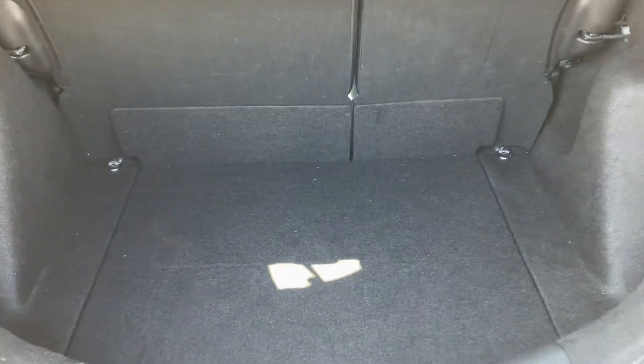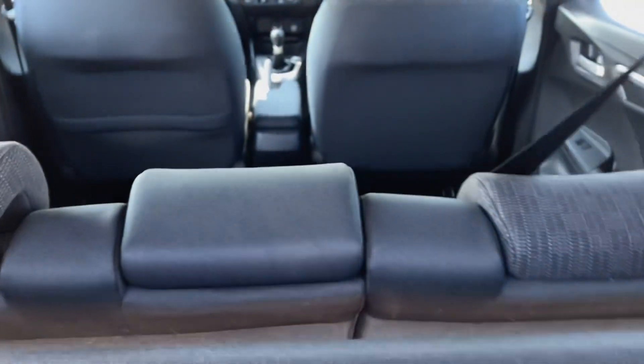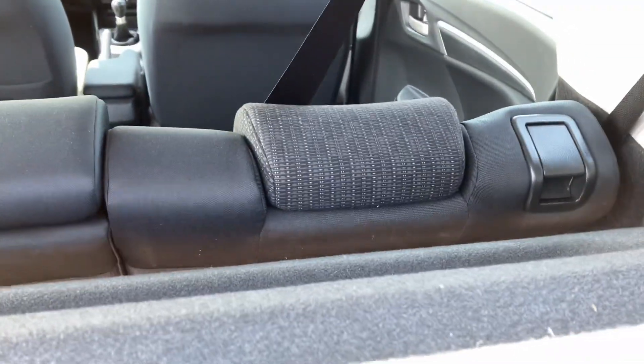Lots of boot space, removable parcel shelf and 60-40 split rear seats.